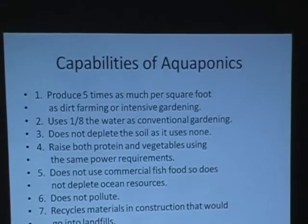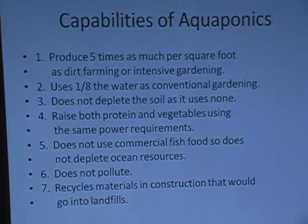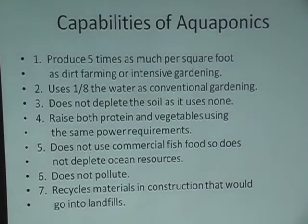You'll see how much growth this system has done. You can produce five times as much per square foot as dirt farming or intensive gardening. It uses one-eighth the water of conventional gardening. I came out to the system right after lunch and it was about 15 gallons down after two weeks of running unaided. It is a very simple system — it runs by itself, does not deplete the soil as it uses none, and raises both protein and vegetables. You can eat the fish and the vegetables using the same power requirements, and it doesn't require lights.